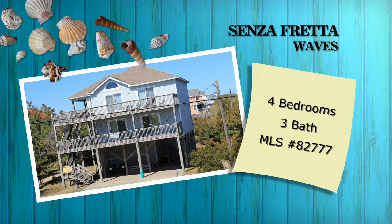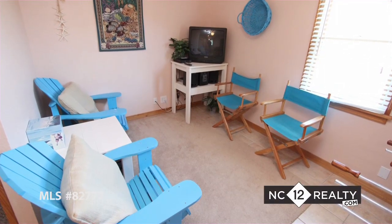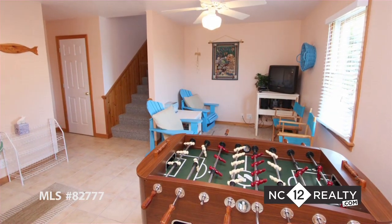Senza Fretta. This is a very well-built home with four bedrooms and a game room. Have fun with some foosball or TV time in the game room after a long day at the beach.